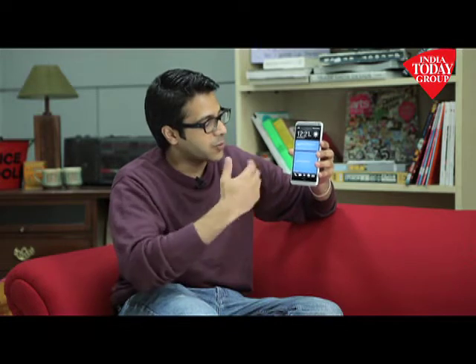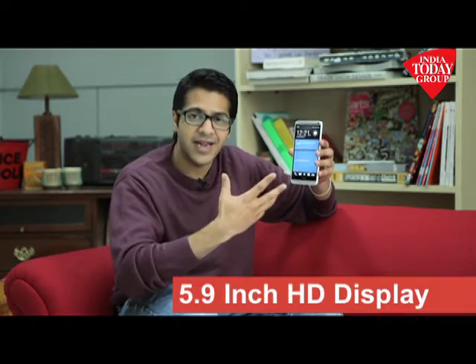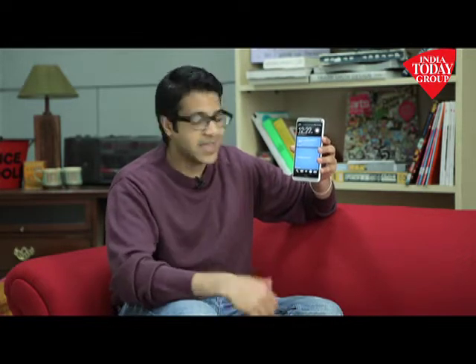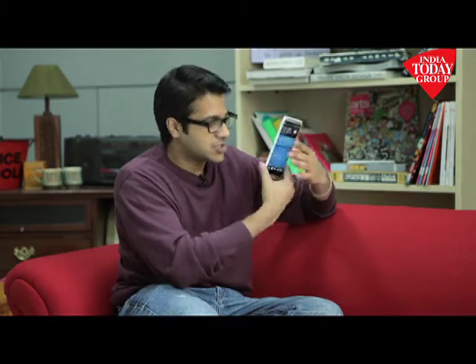This is the new flagship phone that HTC has come out with — it's called the One Max. It's got a 5.9 inch HD display up front and it is a huge phone to carry around in your day-to-day usage. It doesn't fit into your pocket.